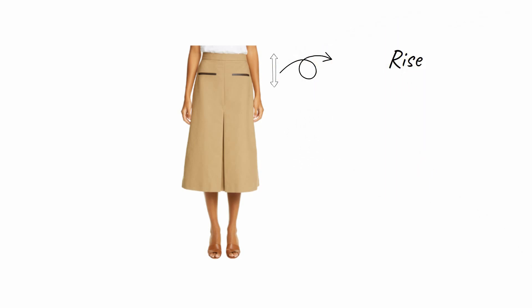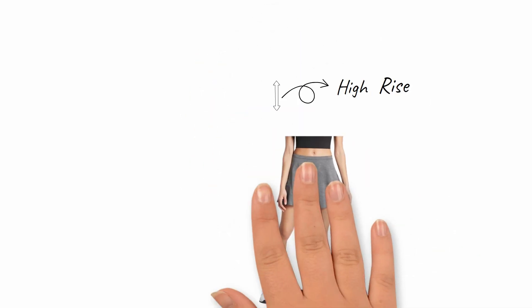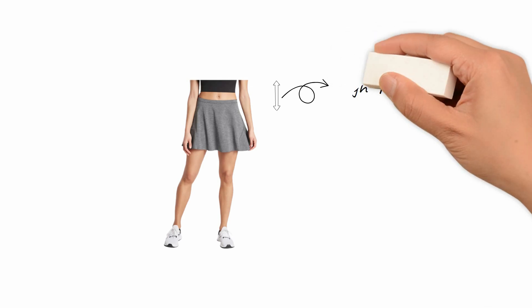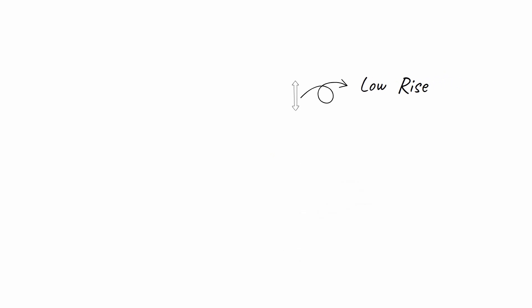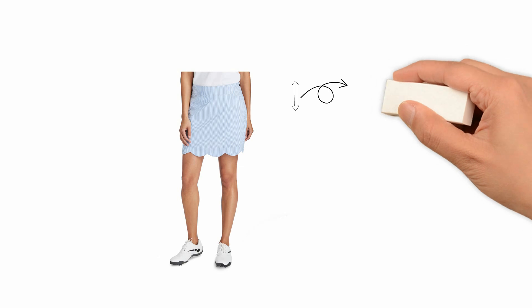If it sits above your belly button, then it's a high rise. If the skirt is hanging on your hips a couple of inches below your belly button, then that is low rise. There are many skirts that sit between the high rise and the low rise — those are the mid-rise skirts.